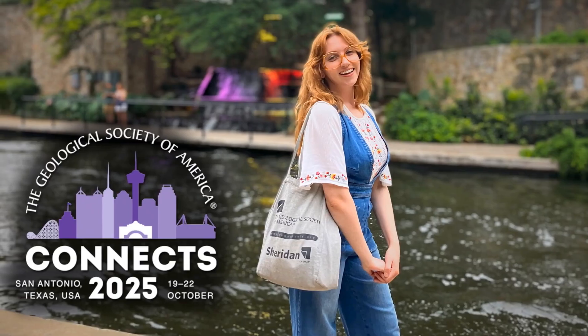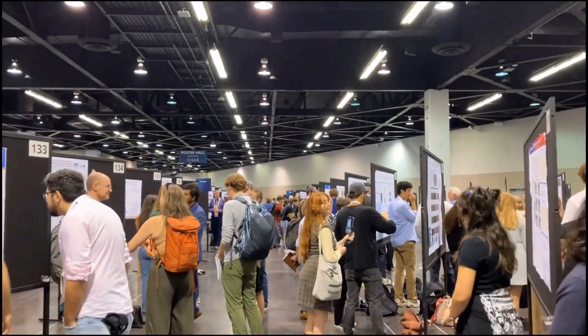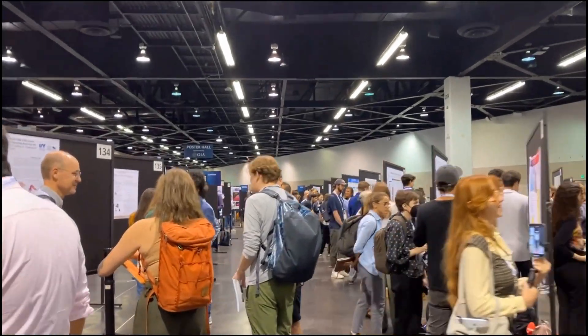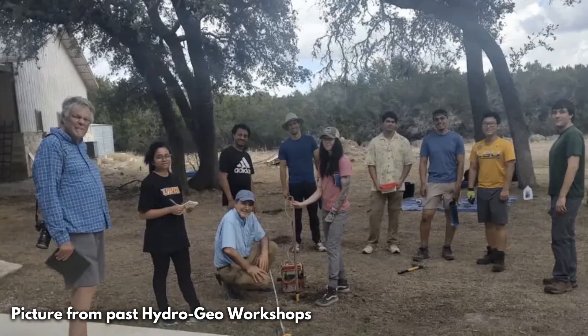This year is the 10th Texas Hydrogeo Workshop, and it's happening on October 18th, 2025, the day before GSA Connects 2025. So if you're coming down for GSA, this would be a great opportunity, especially if you are an undergrad looking to network with potential employers or even potential advisors for grad school.